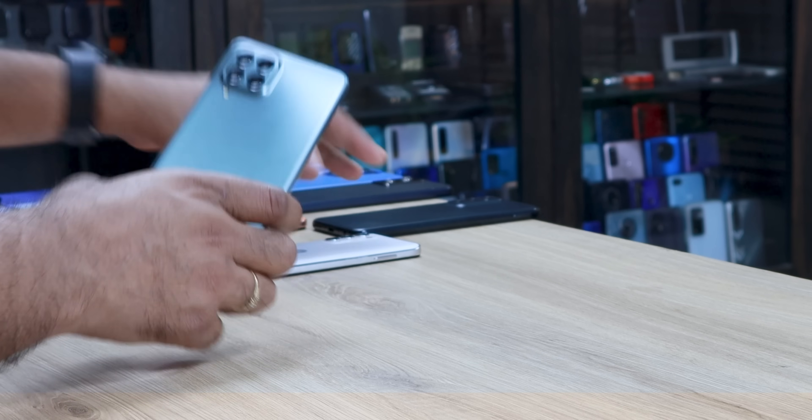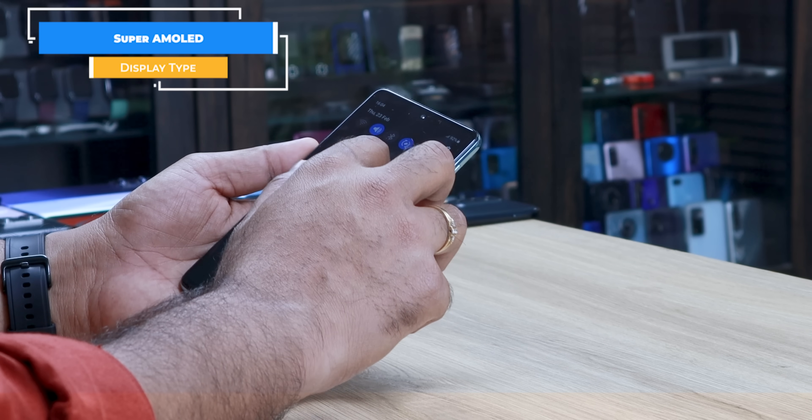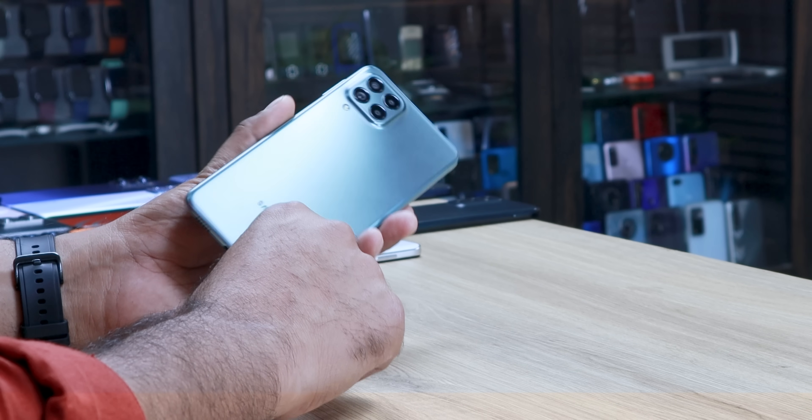If you want to spend money in this price category on a Samsung phone, then the Samsung M53 is an excellent phone. It is an Exynos-powered device — very smooth, looks pretty bright, sleek design, and all specifications are very good.